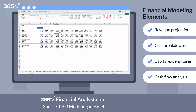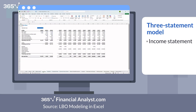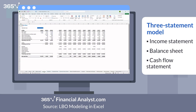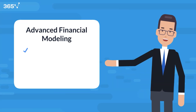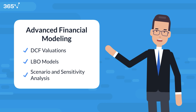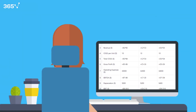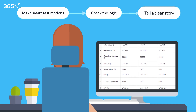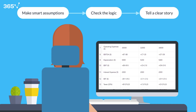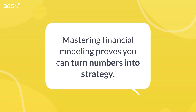At a minimum, you should know how to build a three-statement model, linking the income statement, balance sheet, and cash flow statement. More advanced roles expect you to handle DCF valuations, LBO models, or scenario and sensitivity analysis. And remember, it's not just about building models — it's about making assumptions, checking logic, and telling a clear financial story. Mastering financial modeling shows employers that you don't just understand the numbers; you know how to use them to drive strategy.